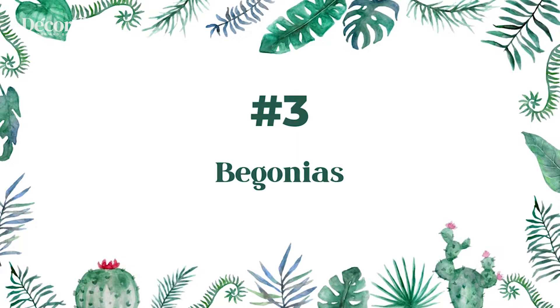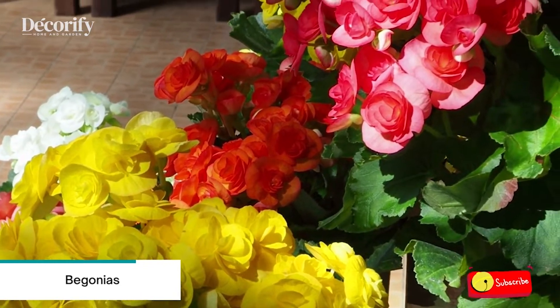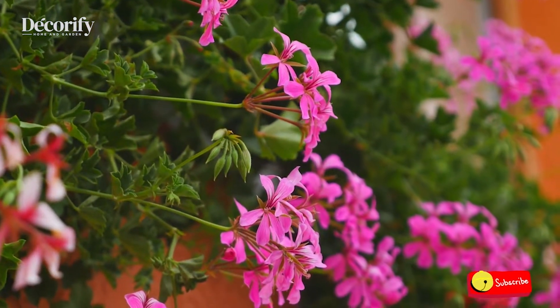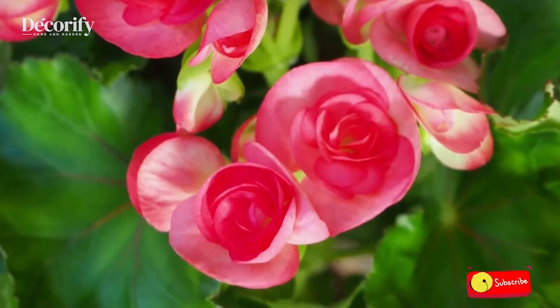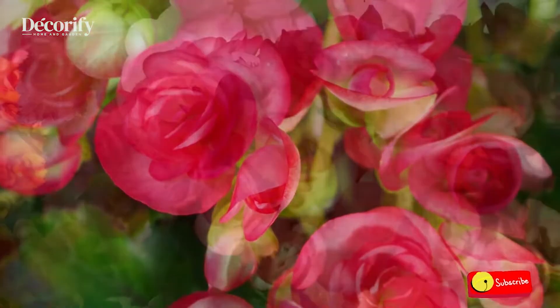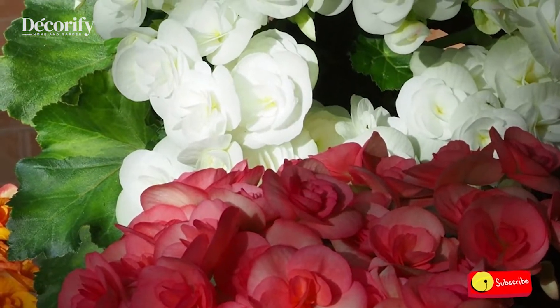Number 3: Begonias. Begonia is one of the largest genera of flowering plants, with over 1,900 species. Begonia plants have distinct foliage — their leaves are large and asymmetric with various patterns and prominent venation. They are perfect plants for both indoor and outdoor use, such as balcony plants and patio plants.